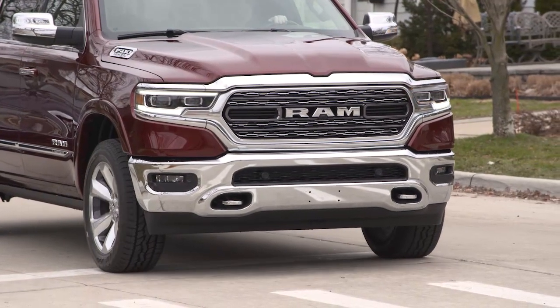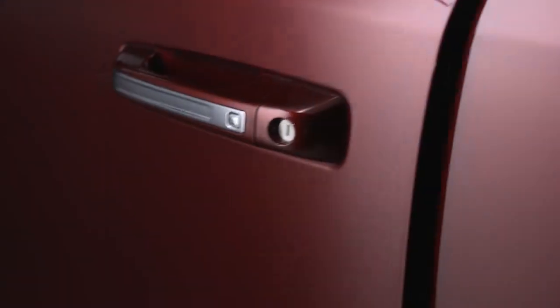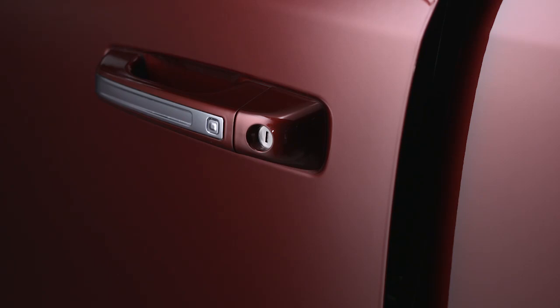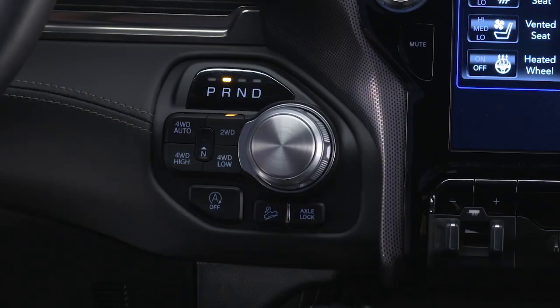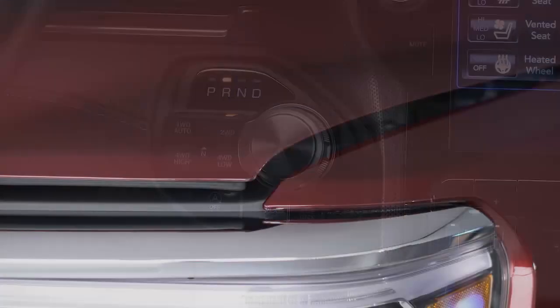Here are some conditions that can inhibit Auto-Stop: the driver's seat belt is not buckled, driver door is not closed, cabin heating or cooling is in progress, and an acceptable cabin temperature has not been reached, or the transmission is not in a forward gear, or the hood is open.